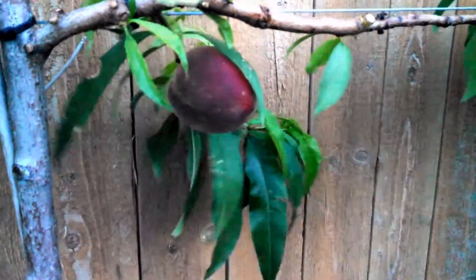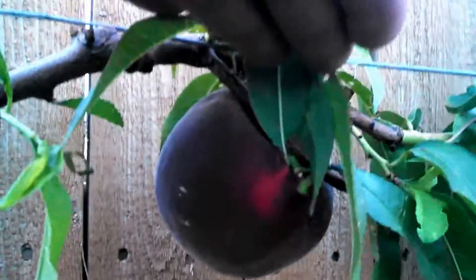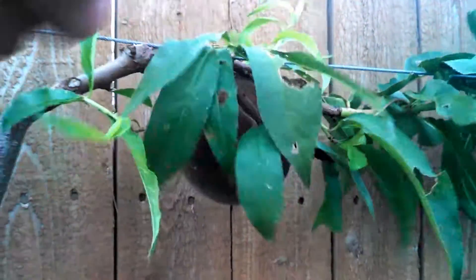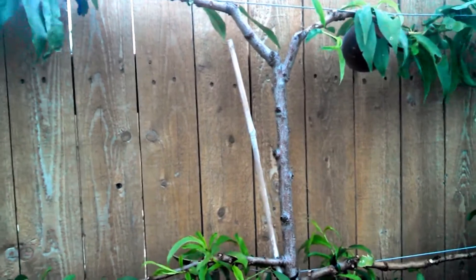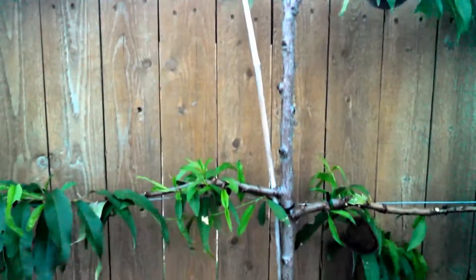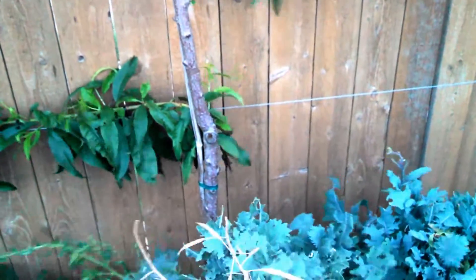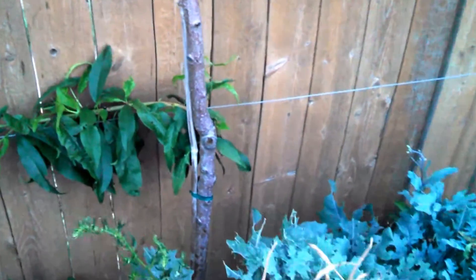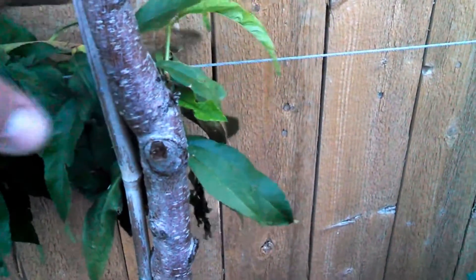A couple of peaches on this Bellier peach tree. I believe this is Harvester variety. I accidentally pruned that limb off, but there's another one sprouting here so I'm going to train this one to go along the wire.